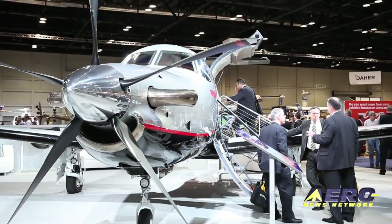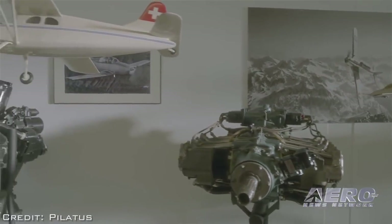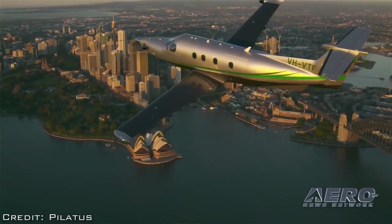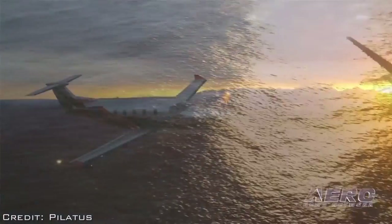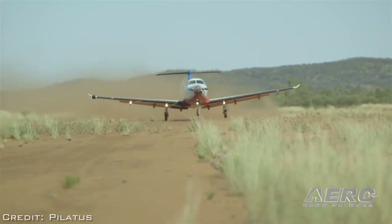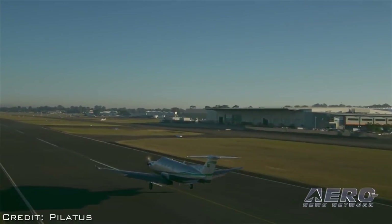We've always been a little bit different type of aircraft company. First of all, it starts with us being based in Switzerland — we're the only aircraft manufacturer in Switzerland. While at NBAA held in November 2016, ANN CEO and Editor-in-Chief Jim Campbell talked with Tom Aniello, Vice President of Marketing for Pilatus Business Aircraft, who is aware that the Pilatus PC-12 seems to be a product that has been around for quite a while and is going strong. Search for 'Pilatus aircraft update — a unique kind of aircraft company' on AeroTV's news channel.